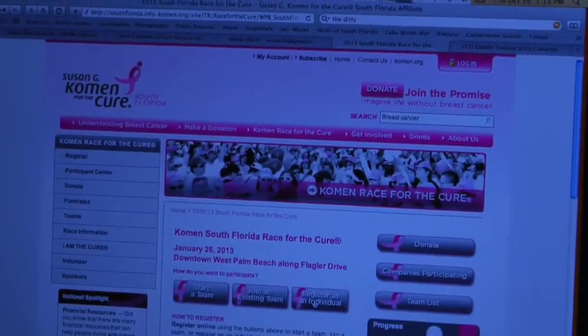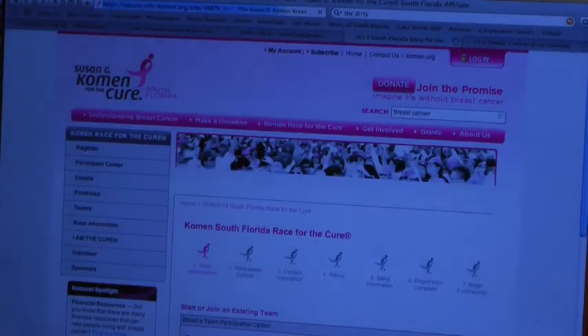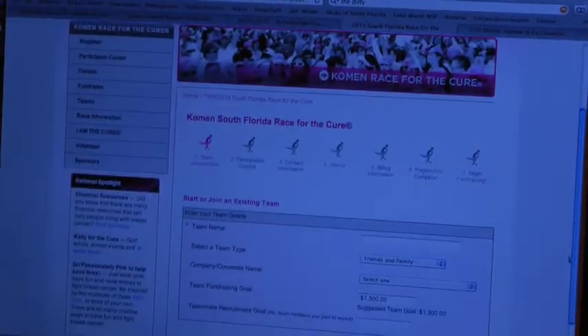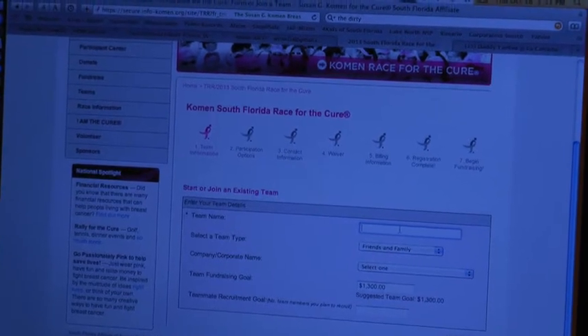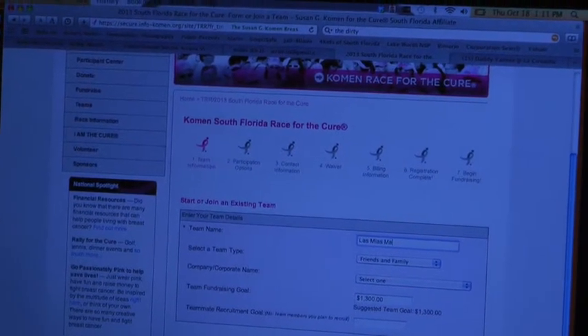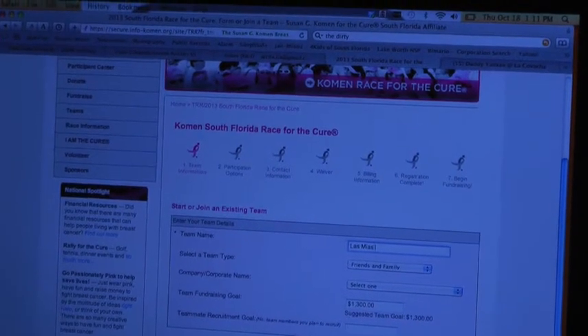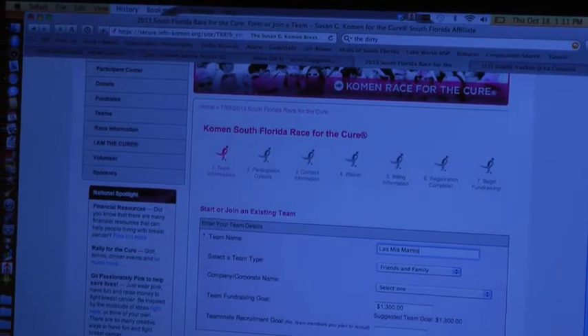Are we going to start your team today, Leah? Yes, we are. Okay, so we're going to click on Start a Team. What are you going to call your team? I want to call them Las Mia Mamis. It's L-A-S, Mia, M-I-A, and Mamis, M-A-M-I-S.